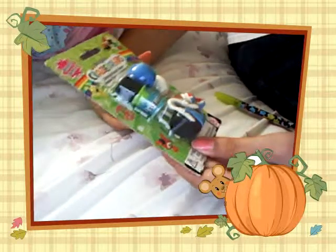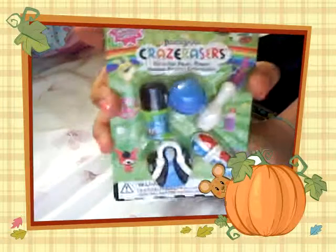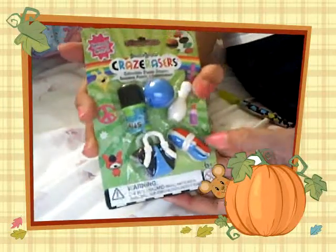Hey everybody, this is Son of Love, 125, and I just got from Walgreens, and I got this new Crazy Resource Pack of the bowling set.